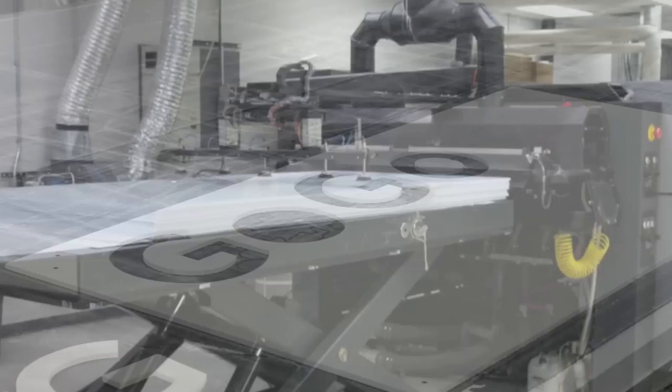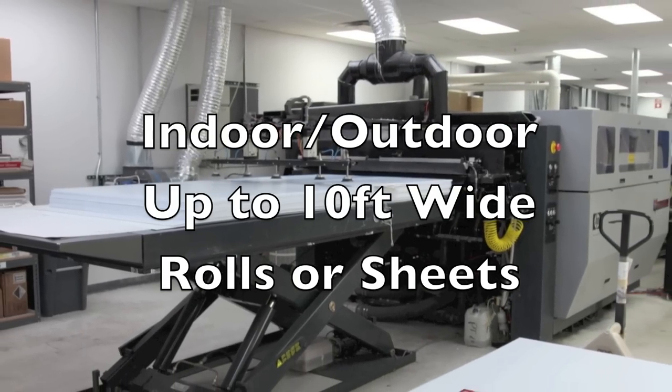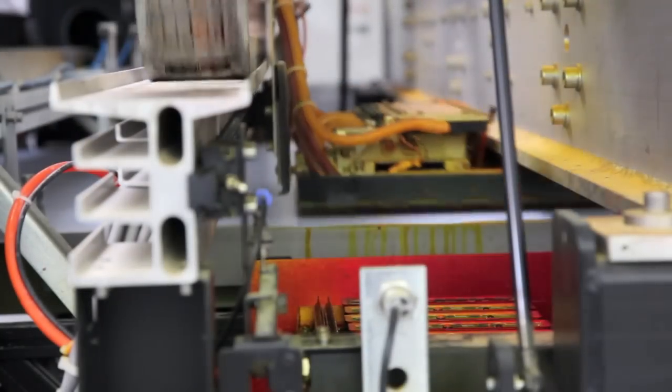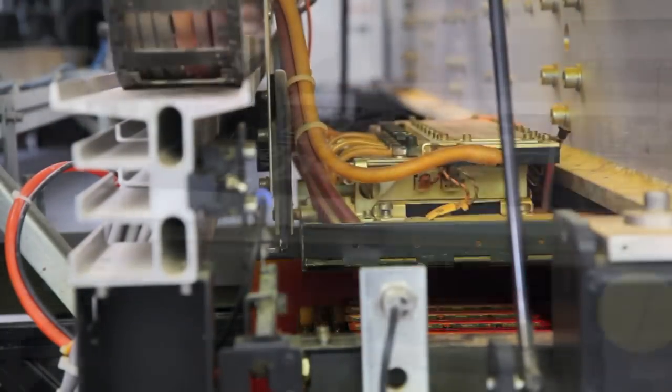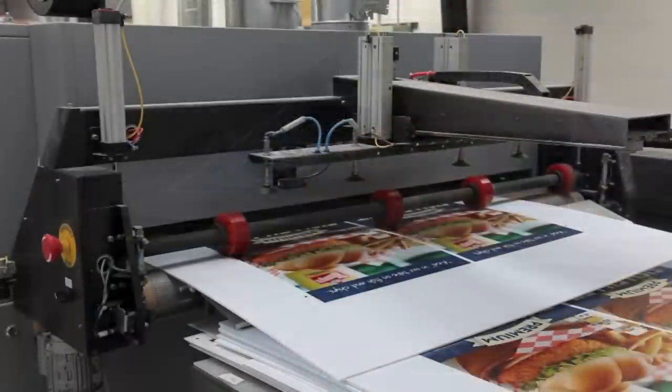We are an ideal choice for single requests, production for retail test markets, and for personalized campaigns. As you can see, our breadth of equipment allows us to stand ready for quick delivery to our clients' ever-changing market conditions.